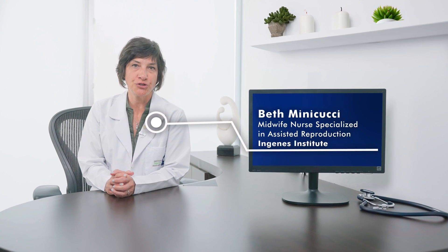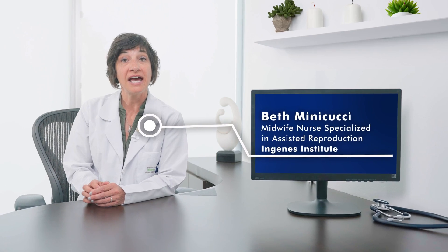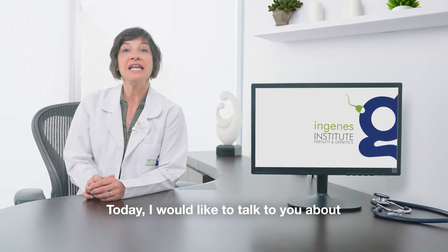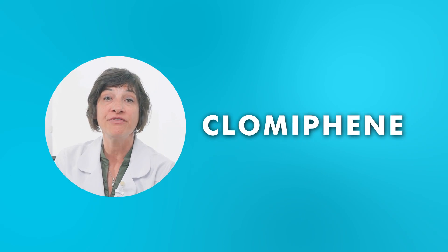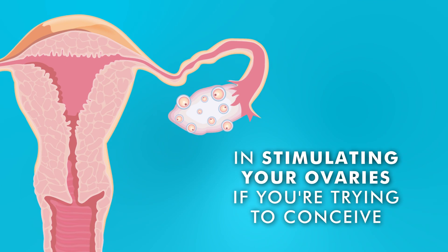Hello, my name is Beth Minacucci. I'm a nurse midwife and I specialize in assisted reproduction at the InGenes Institute. Today I would like to talk to you about Clomiphene. Clomiphene is a medication that can assist you in stimulating your ovaries if you're trying to conceive.